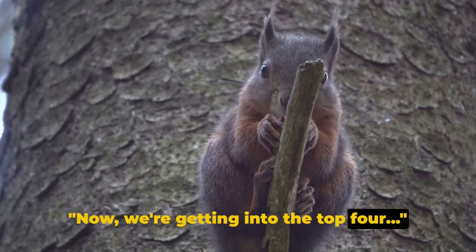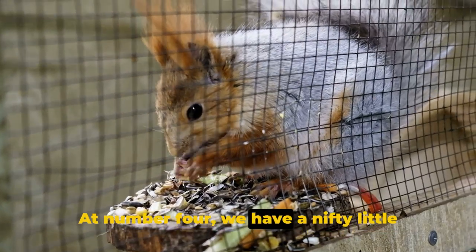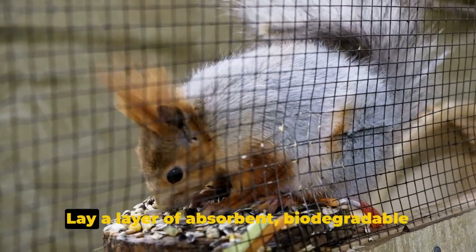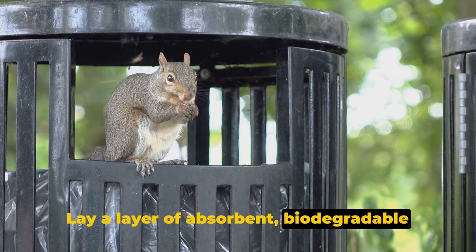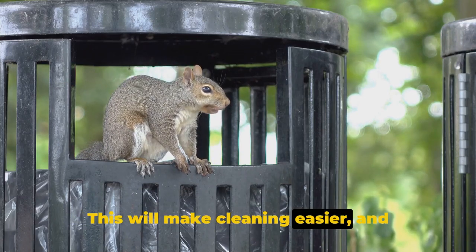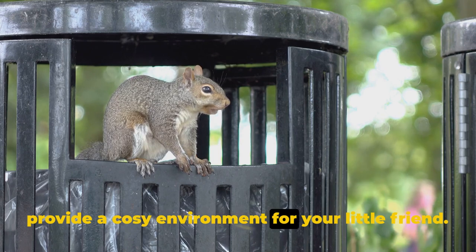Now we're getting into the top 4. At number 4, we have a nifty little trick to keep your squirrel's home spick and span. Lay a layer of absorbent, biodegradable bedding at the bottom of their cage. This will make cleaning easier and provide a cosy environment for your little friend.